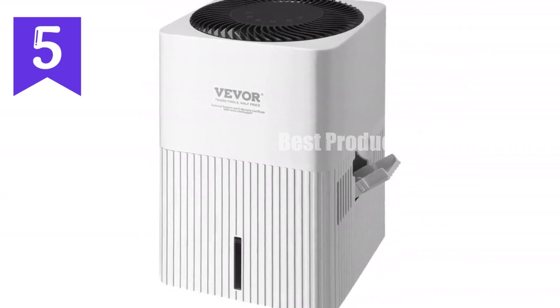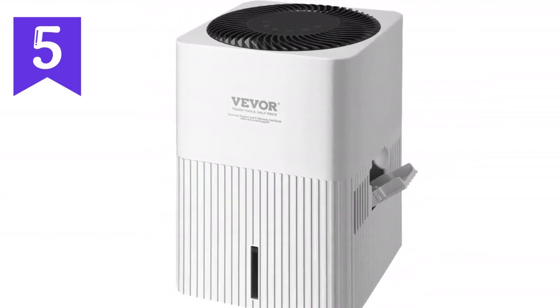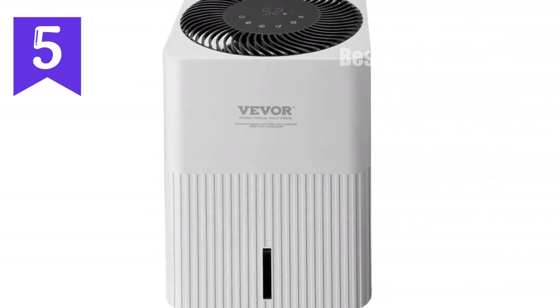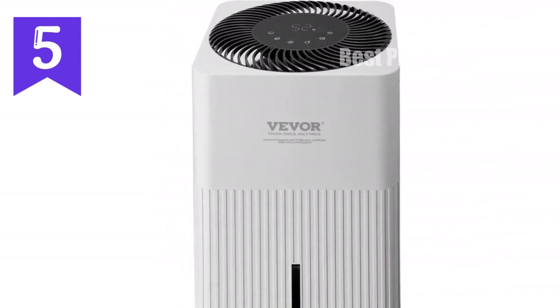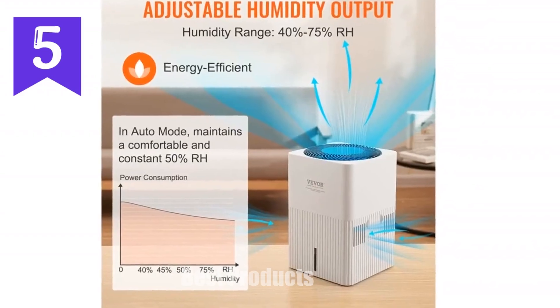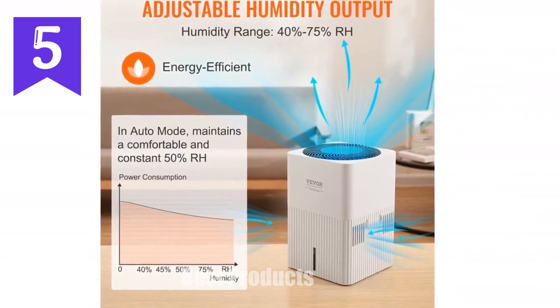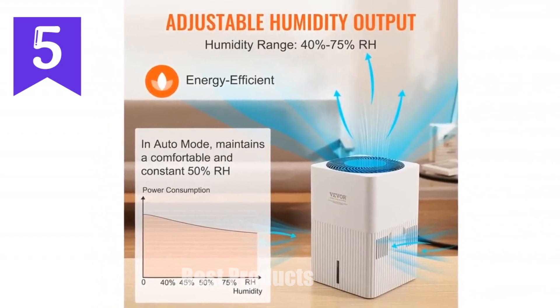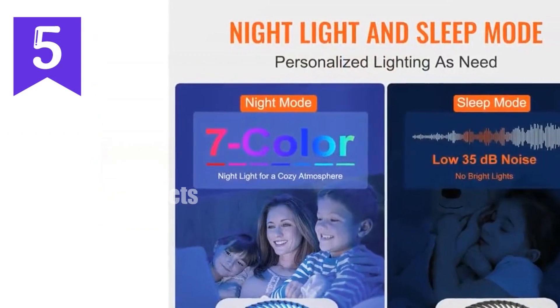Choose from 4 fan speeds, adjustable humidity from 40% to 75%, and timer settings for up to 12 hours. Enjoy a peaceful sleep with the sleep mode that reduces noise to 35 dB. The 7-color nightlight creates a cozy atmosphere. The large 3L water tank and removable upper part make it easy to add water or essential oils, and the washable filter ensures long-term use.